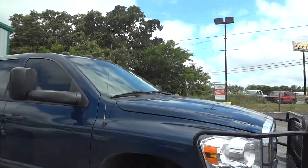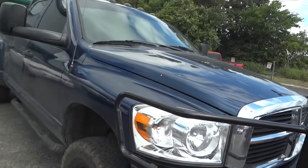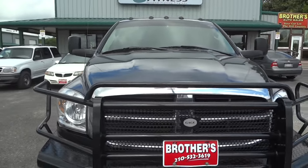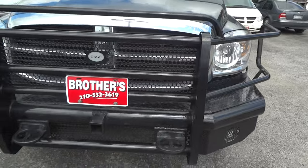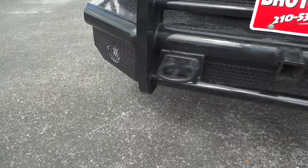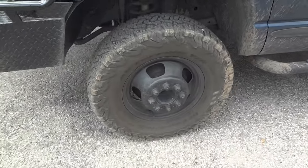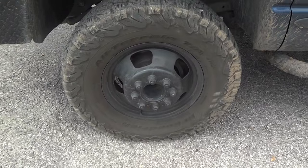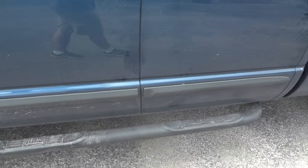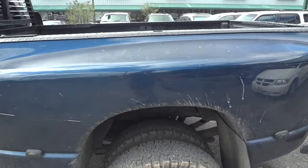We'll go ahead and get started by walking around the exterior. This does have a nice deep Patriot blue clear coat exterior, one of my favorite colors in the Ram lineup. It does have a nice aftermarket gauge front bumper and brush guard, with a tow hitch hook-up up front and LED fog lights down below. The truck has blacked out 16-inch rims wrapped in BF Goodrich all-terrain TA tires. It does have Weston running boards on the side. This is a quad cab, and it is a dually.